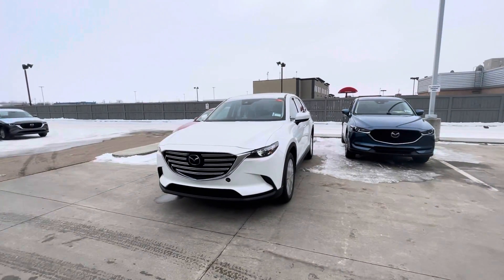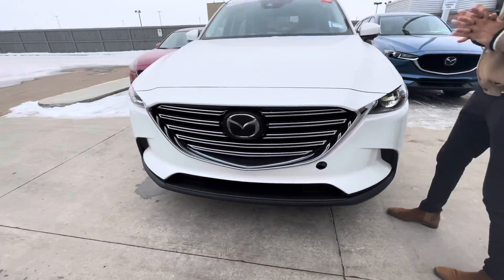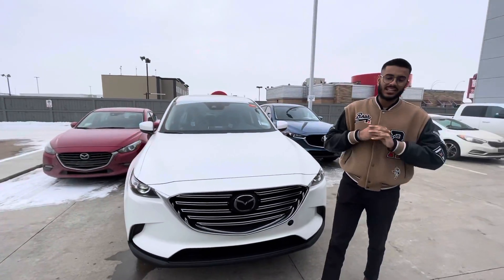Hey there Leonard, it's Jazzy from LA Mazda. I have some extremely amazing news for you — the 2022 CX9 GSL in the Snowflake White color has actually arrived and it landed today.